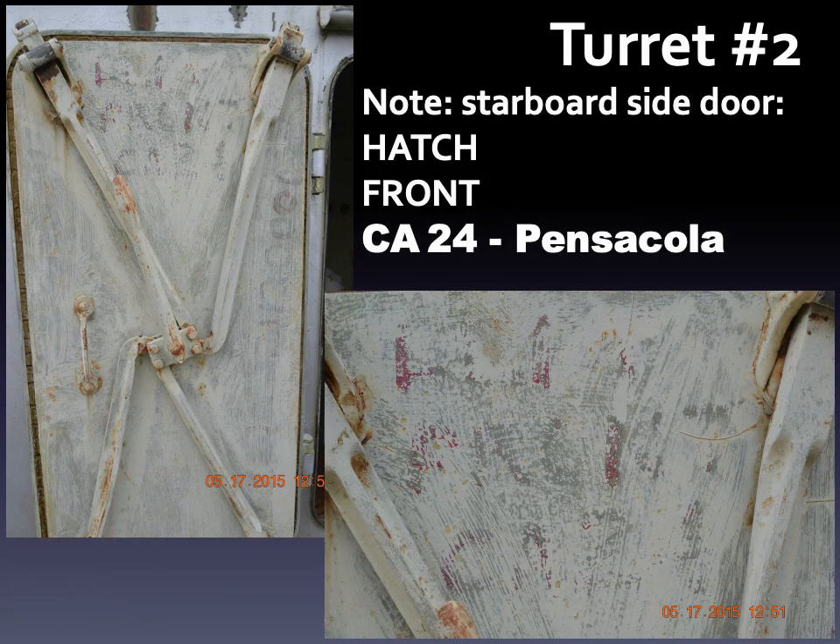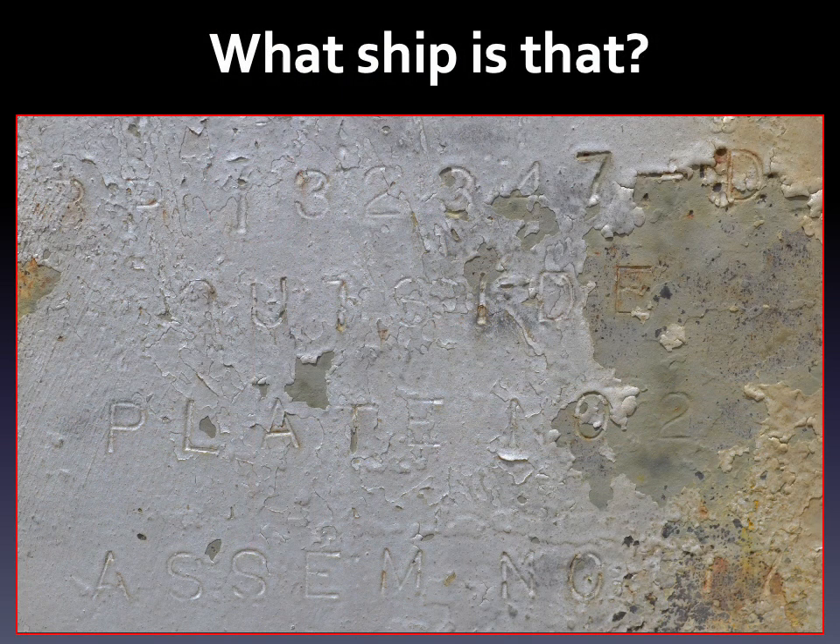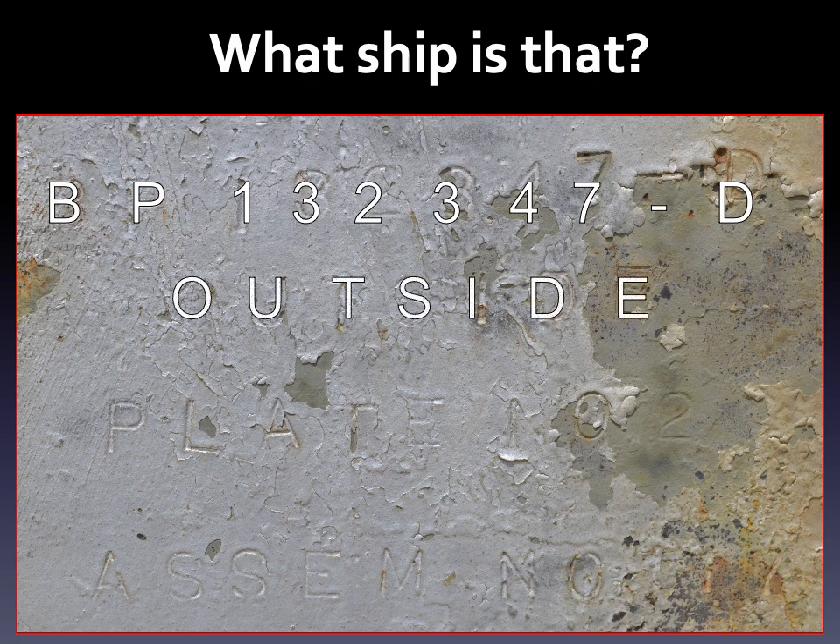Curiously, a hatch on the starboard side of the turret shows in hand-painted red letters an indication that this hatch was off of CA-24, the USS Pensacola. That cruiser was damaged at Guadalcanal and had a turret repaired at Pearl Harbor. On even closer inspection, I found an important clue stamped into the side armor panels. An inscription gives four lines of text: the top line is a blueprint number, the middle two lines refer to location, and the last line is an assembly number — 117. The completed turret is an assembly of many parts.